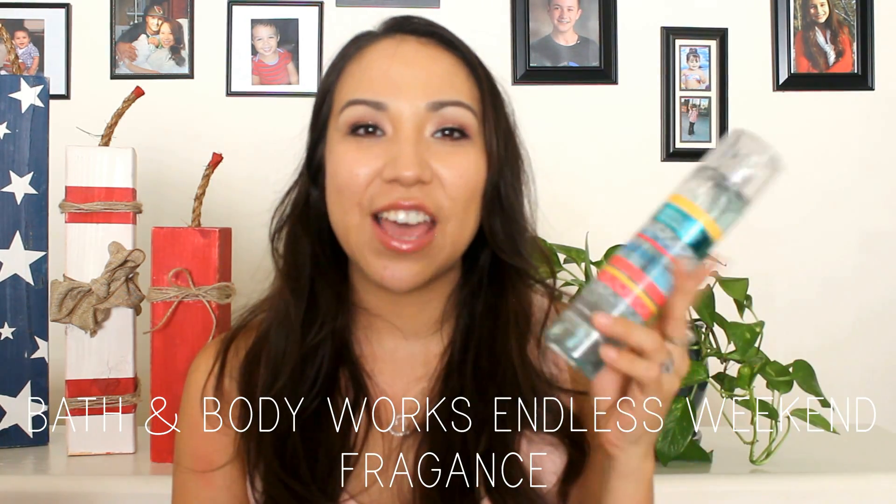The next product is a fragrance — the Endless Weekend Bath & Body Works fragrance. I absolutely love it. It smells so good — it has a fruity, slightly musky scent that just reminds me of summer. When I spray it, I think of bright, beautiful summer. It's like summer in a bottle. You need this product.